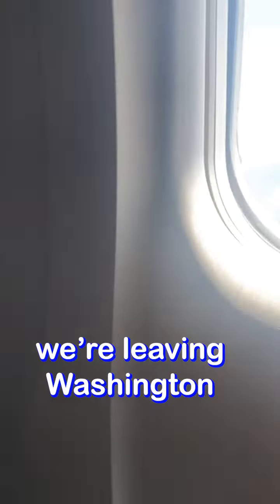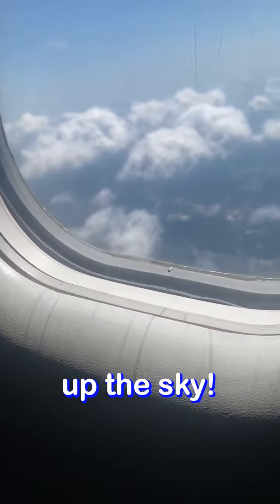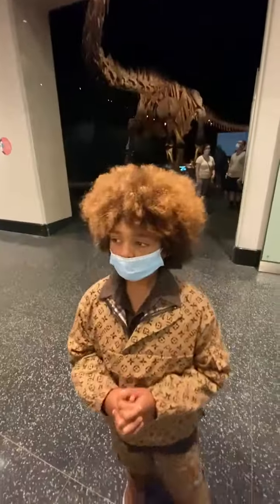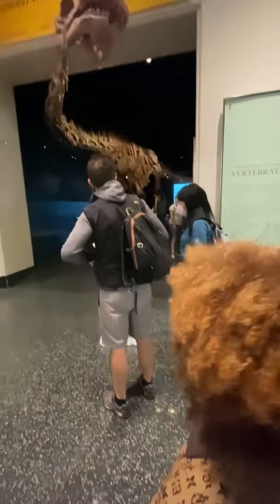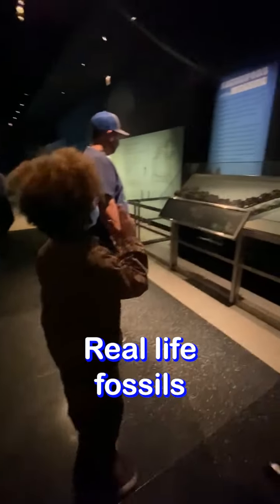We lived in Washington, and now we're going to New York. We visited the Natural Museum of History in New York. Do you want to come in? Yeah. Six million years ago — this is what we were supposed to have. Let me show you. Real life fossils have been found.